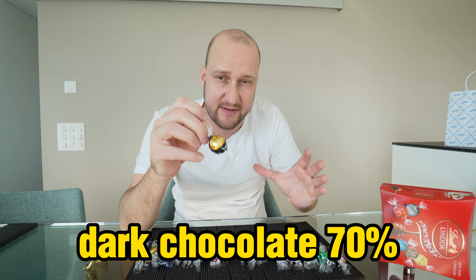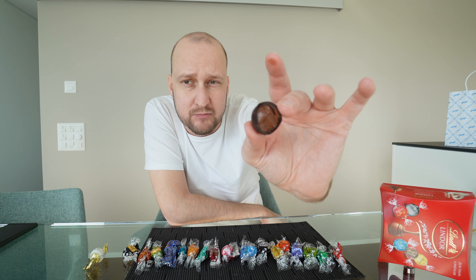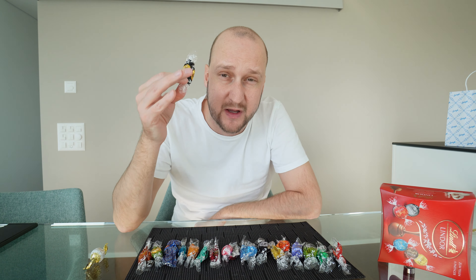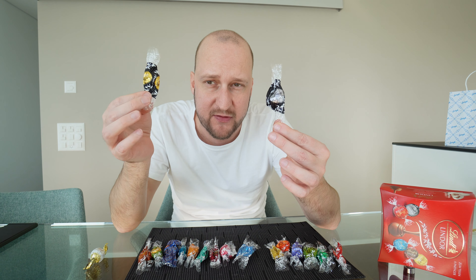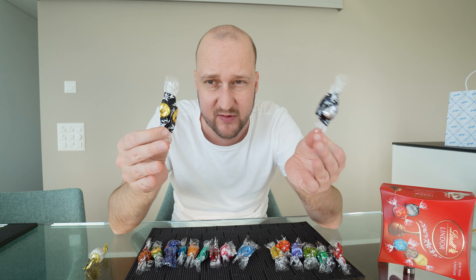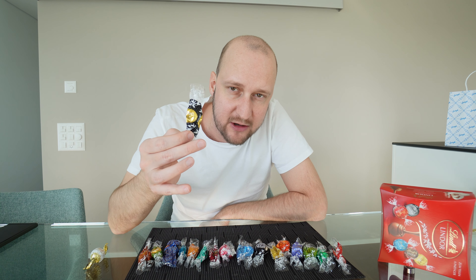Dark chocolate, 70%. Very dark chocolate — inside a little bit more light brown. This one is very chocolatey, almost a little bit bitter in the aftertaste. The 70% compared to the 60%: if you like dark chocolate, definitely go for the 70%. I prefer this one. I would give this one a 7.8 out of 10.